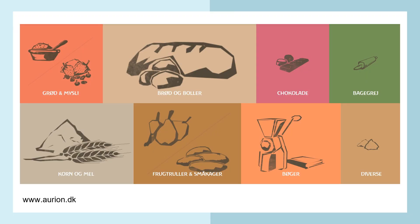Aurion mill and bakery is one of the forerunners in the Nordic countries, with a broad product family made out of heritage grains. There are porridges and mueslis, bread and buns, chocolate, whole kernels, flour, and different kinds of cakes.